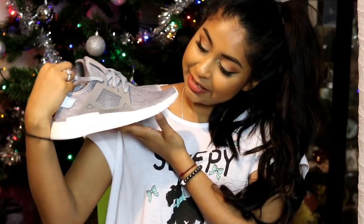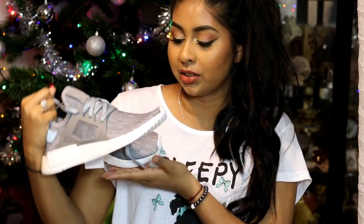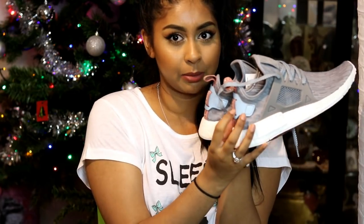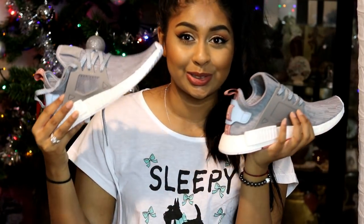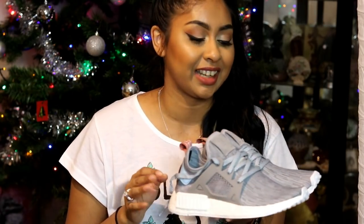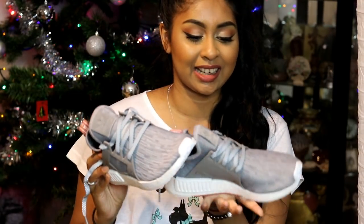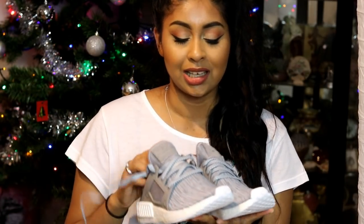My boyfriend also got me the new Adidas NMDs — these are the NMD XR1 — and they are just so amazing. They have a little dusty rose detail on the back. They seriously look so so good. I wasn't sure if I was going to get these but he got them for me, so I'm so happy. I'm starting to become a sneakerhead — I just absolutely love sneakers.